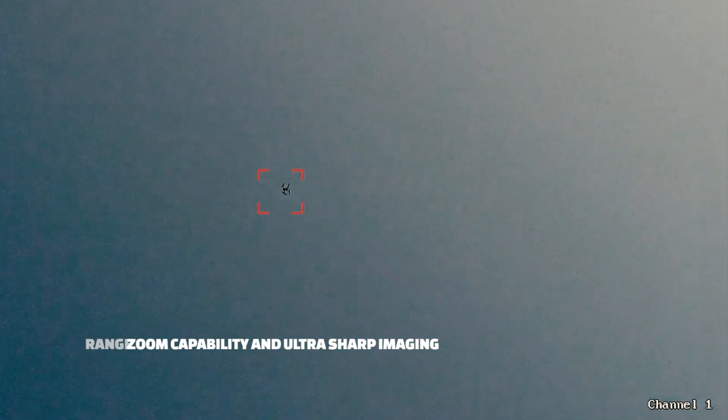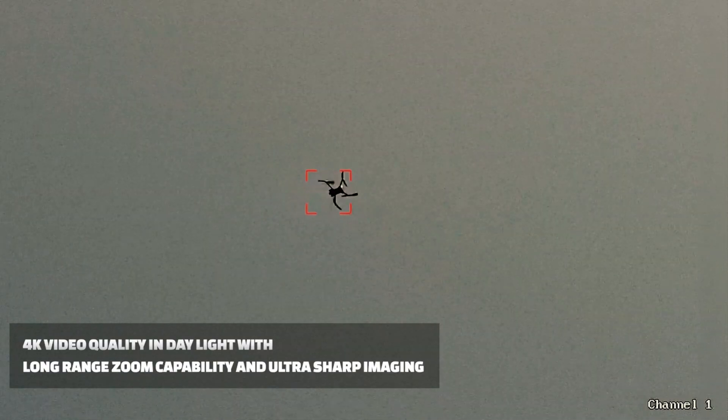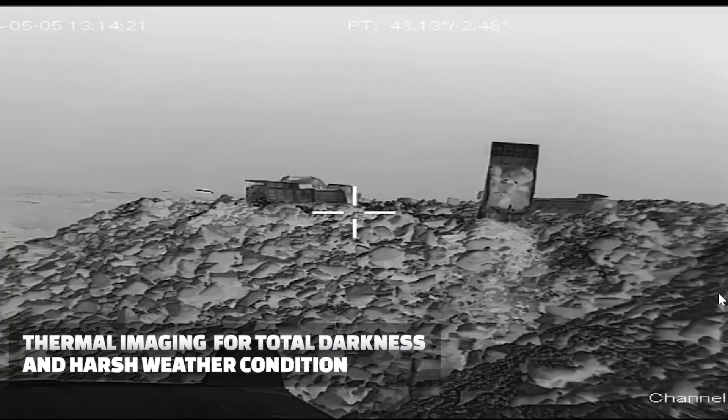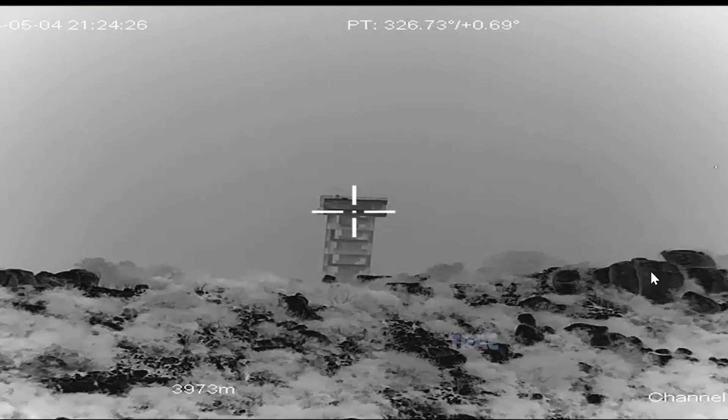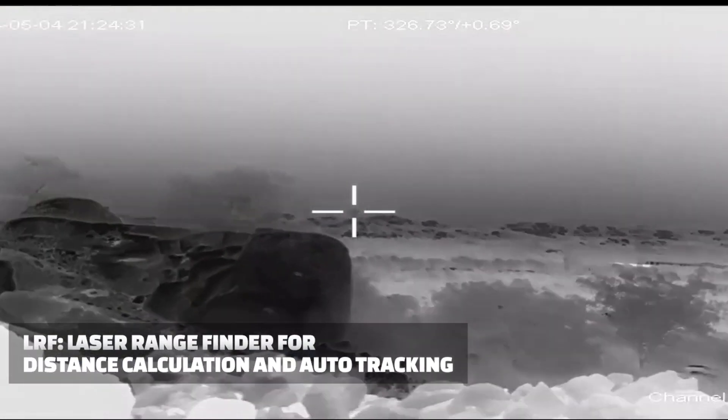It delivers 4K video quality and ultra-sharp imaging with long-range zoom for unparalleled daylight clarity. In total darkness and harsh conditions, its thermal imaging provides continuous surveillance. The built-in laser rangefinder offers precise distance calculations for easy target acquisition.